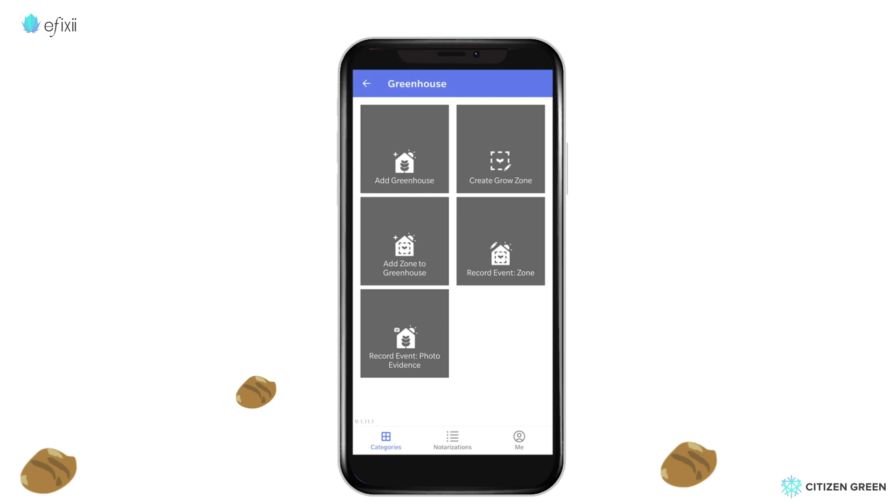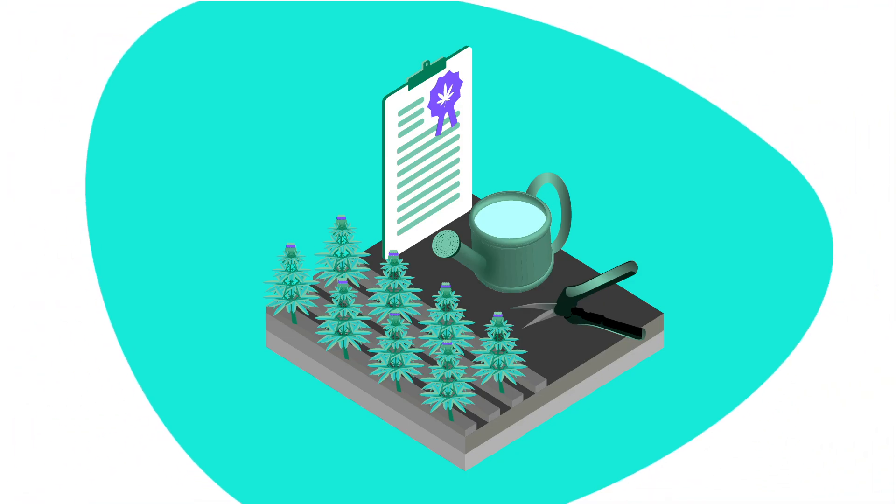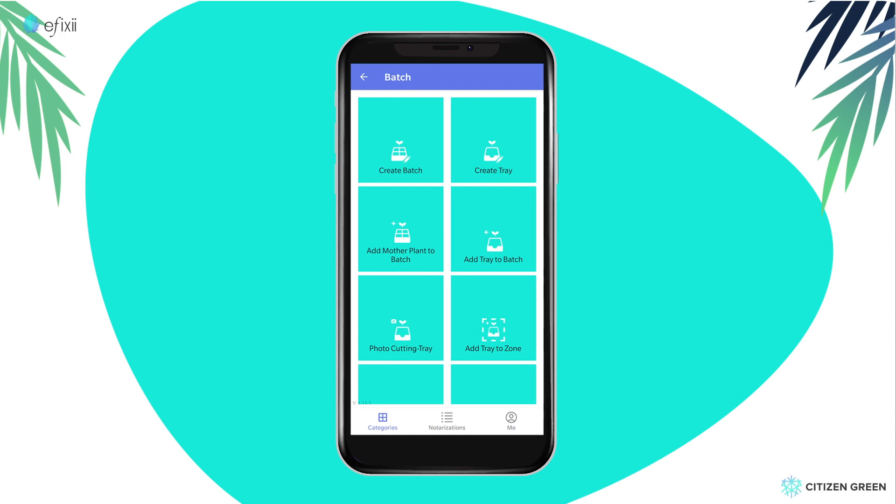Susan's farm has multiple large greenhouses with separate grow zones. Susan is ready to start growing a cannabis batch. All the steps — from taking cuttings, taking pictures, noting the growing zone, watering times, pesticide use, and lighting — can all be logged using the app, right up to harvesting.